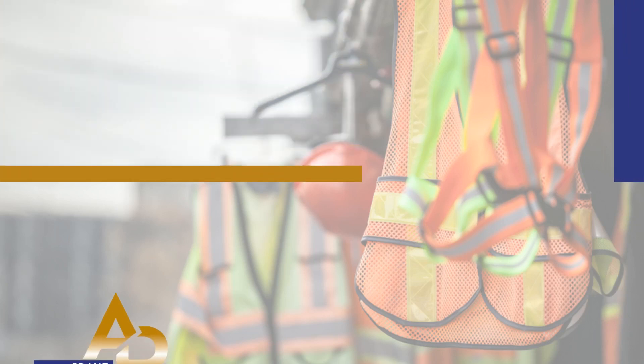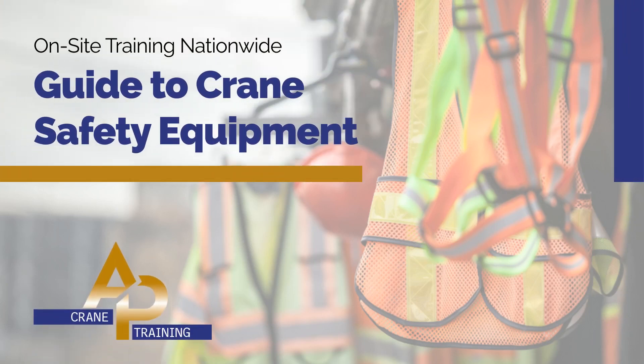Welcome back to AP Crane Training. Today we will look at crane safety equipment. In this guide, we will explore the critical components from personal protective equipment PPE, to advanced operational safety devices and robust support systems. Grab your hard hats and let's go.